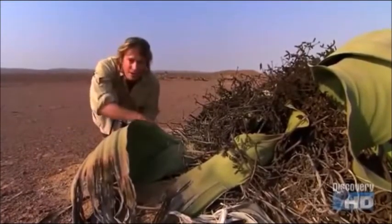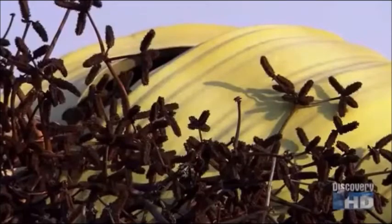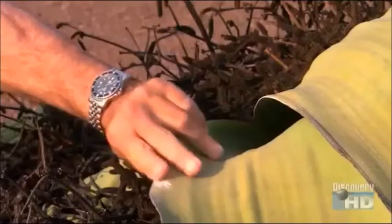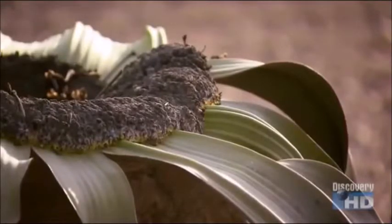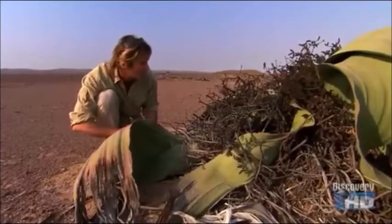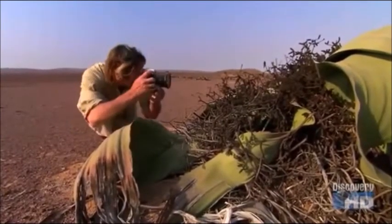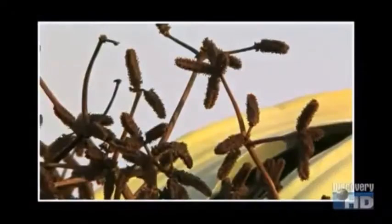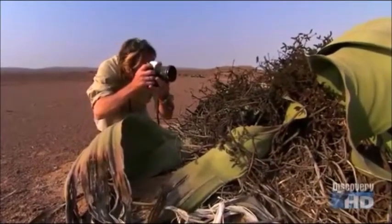They usually have a taproot that goes straight down and draws water from the bottom somewhere, and there is some theory that possibly they can absorb some moisture from the mist as well through these leaves. Whenever I see these plants I always think it looks like a dead octopus — an upside-down dead octopus. The most unusual plant in the whole world. It's a unique species found only here in Northwest Namibia and a little bit up into Angola as well.